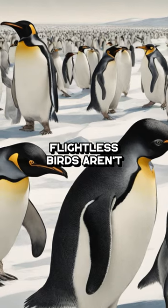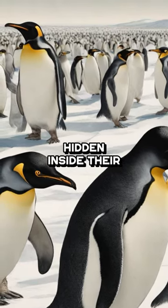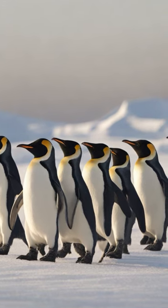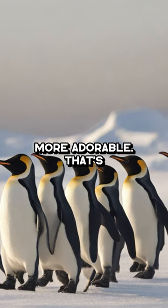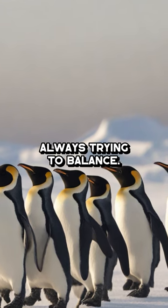These flightless birds aren't just fluff and belly. They have a full skeletal structure hidden inside their round bodies. Their legs are short and strong, perfect for steering through chilly waters. When they walk on land, their knees stay bent inside their bodies, making their waddle even more adorable. That's why they stand upright and look like they're always trying to balance.